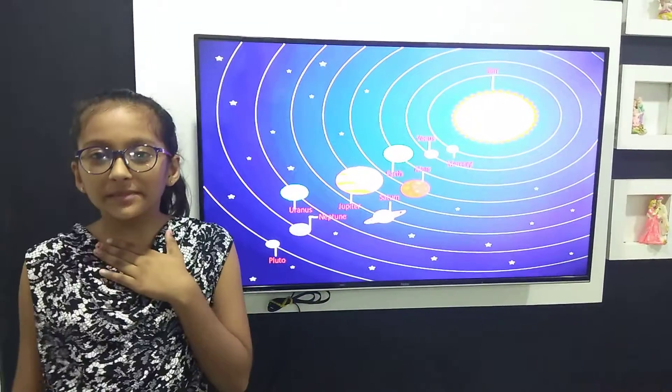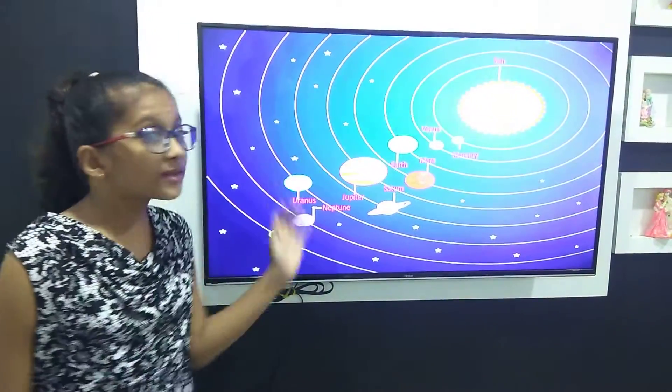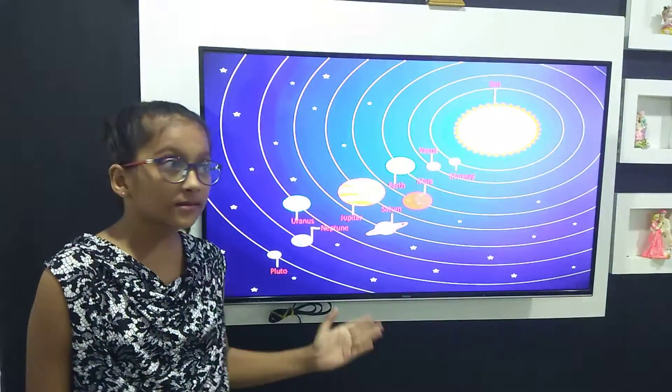Hello everyone, my name is Hethi Thumar of class 4th G. This is our solar system and there are 8 planets of our solar system.